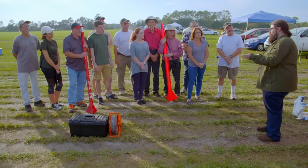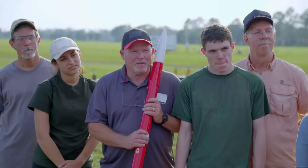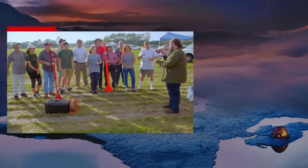All right, everybody, the results are in. The PVC rocket flew around 935 feet, and the sugar rocket flew around 3,177 feet. So sugar is the winner today — so good job.